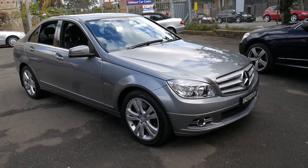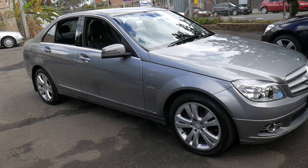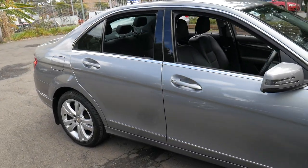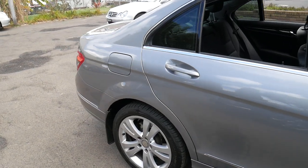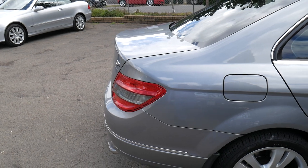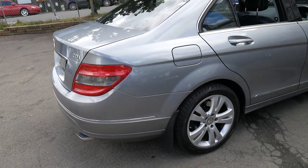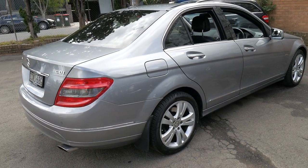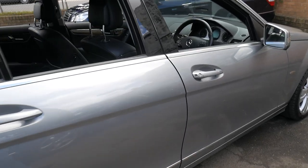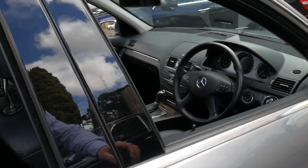Welcome to the Old Timer Centre. We're going to be talking to you about this 2008 Mercedes C320 CDI. Being a C320 CDI, it comes with the 3-litre turbo diesel engine. It's what looks to be Tenorite Grey in colour with black leather interior, and it is an Avant-Garde.